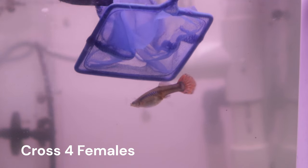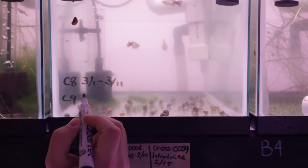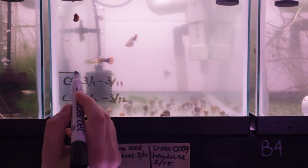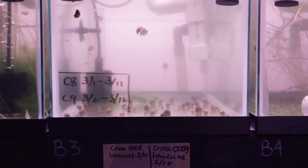I introduced our females from cross 4 to Gandalf on February 15th in the same tank that the female from cross 2 is in. We can expect to see fry sometime between March 6th and 16th. As a reminder, this will be cross number 9. I'll be placing the females from cross 2 and 4 into their separate tanks when that time arrives.